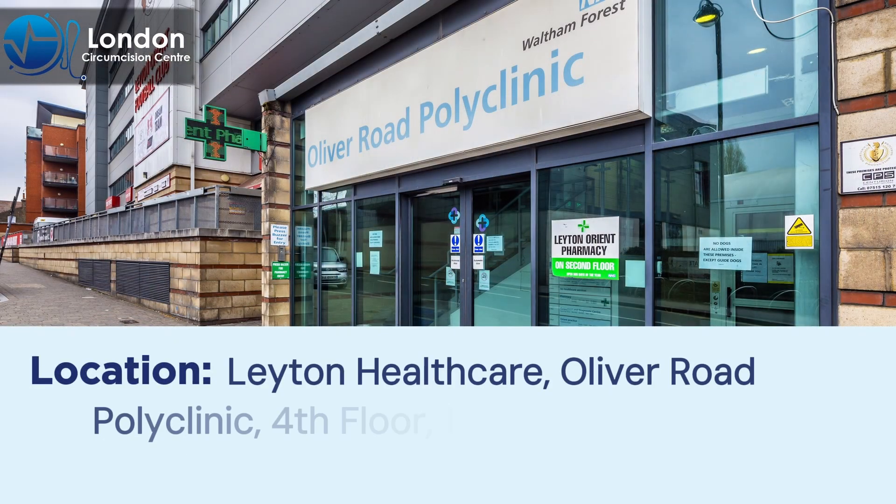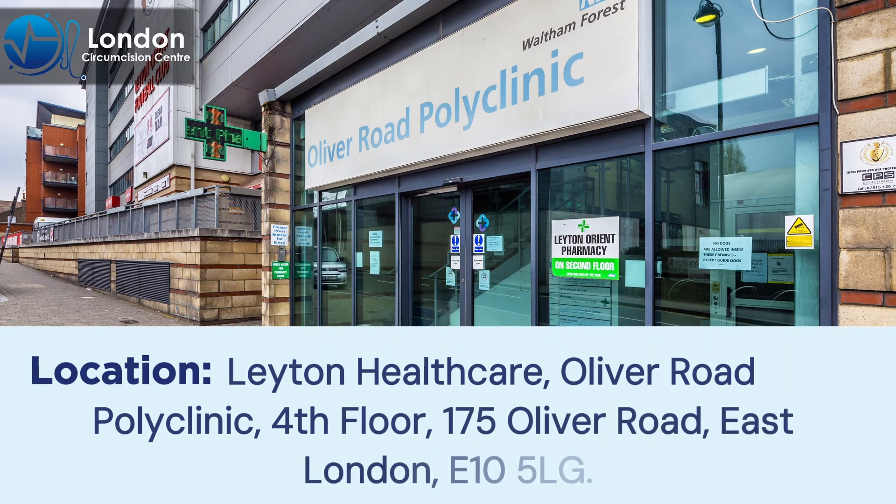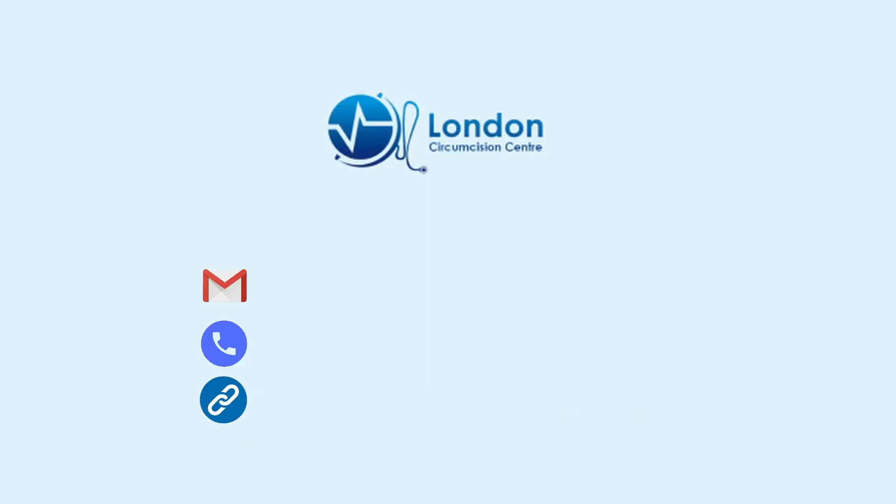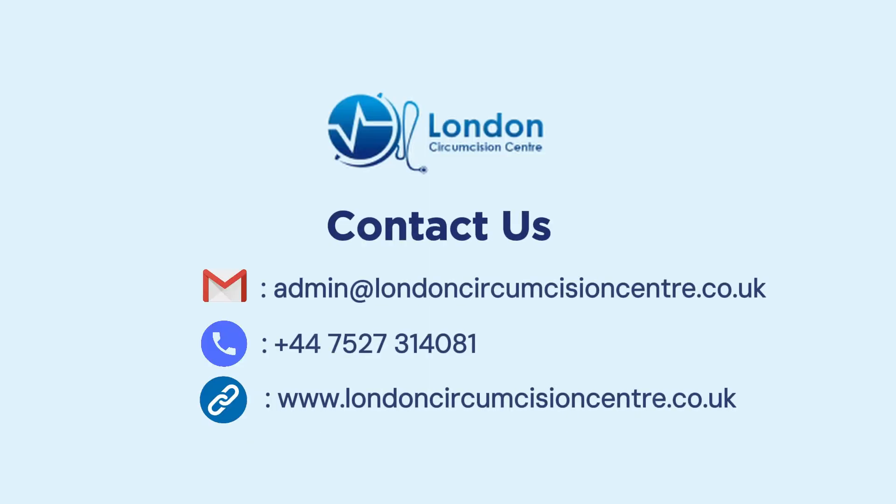Our clinic is located at Leyton Healthcare, Oliver Road Polyclinic, fourth floor, 175 Oliver Road, East London, E10 5LG. The nearest tube station is Leyton on the Central line. Please contact us by email, telephone, or via online booking on our website.